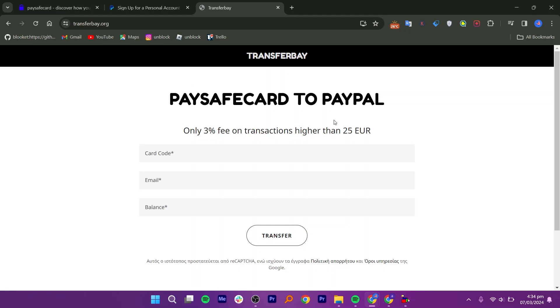Once the page loads, you will need to enter three pieces of information: your PaysafeCard code, the email linked to your PayPal account, and the amount you want to transfer.